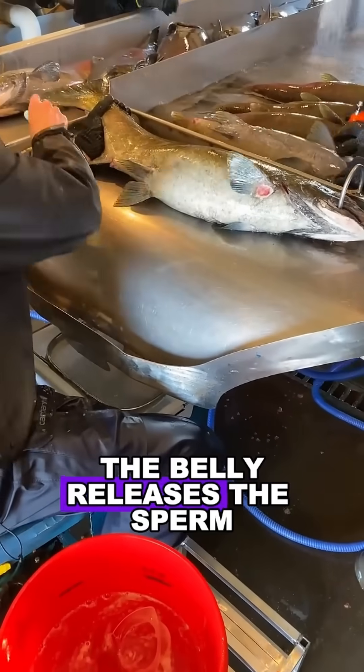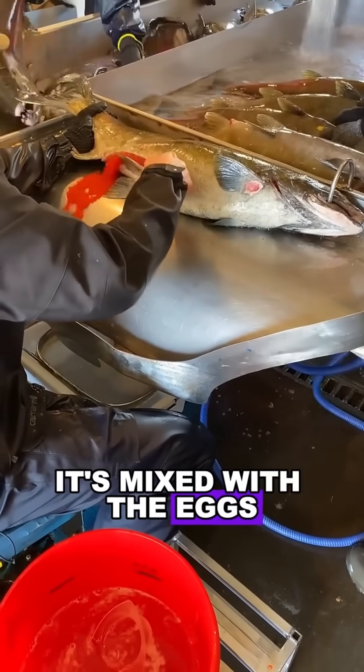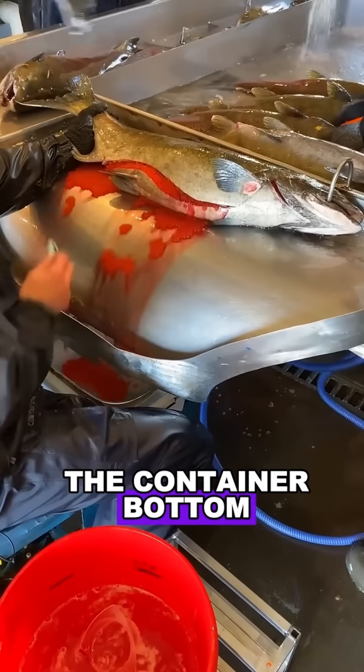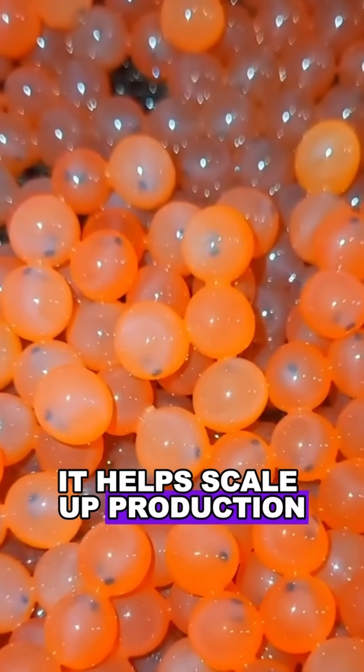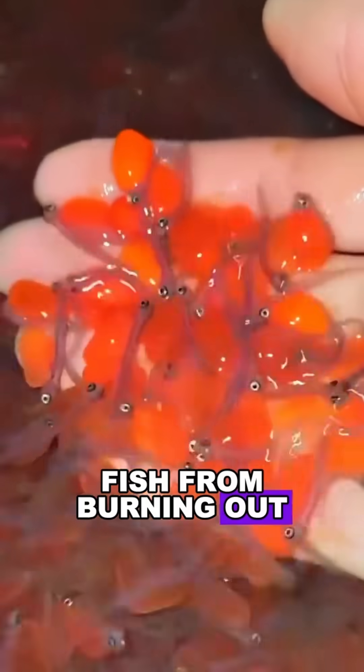Then comes the salmon dab. A quick squeeze of the belly releases the sperm. It's mixed with the eggs and spread out carefully across the container bottom. Compared to wild breeding, this method makes everything more manageable — it helps scale up production and keeps the parent fish from burning out.